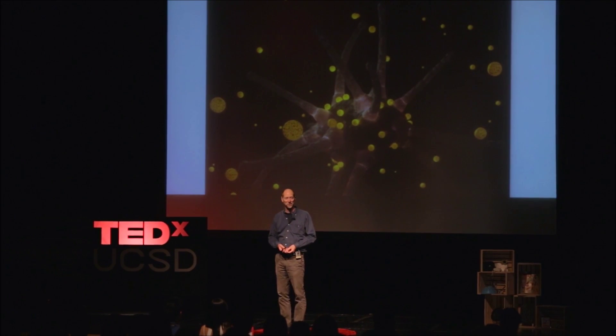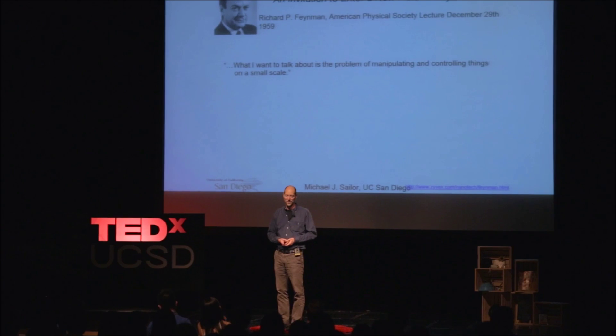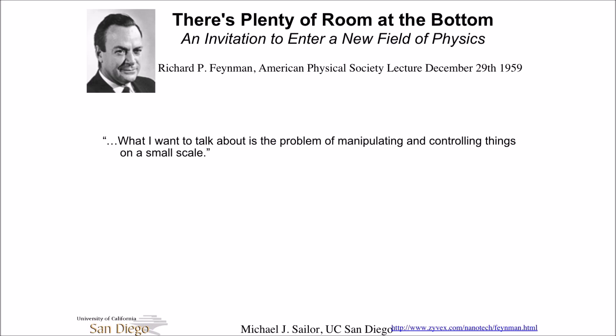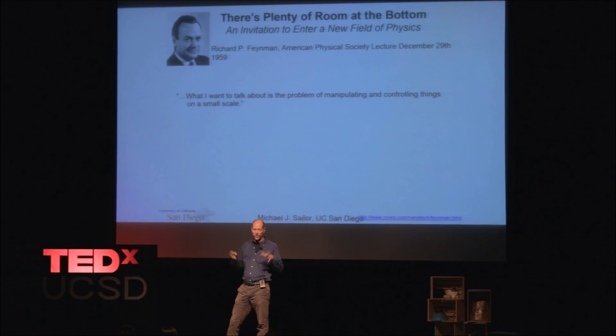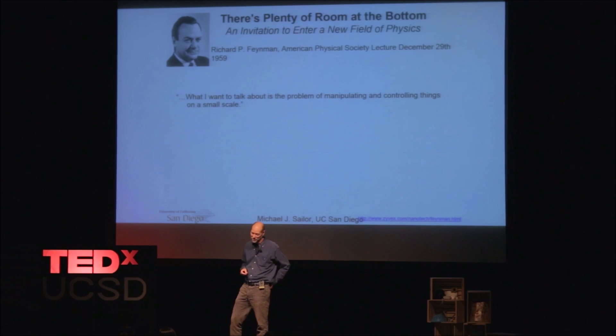I'm a nanotechnology person, and most of us in this field look to this lecture, which was given a couple of years before I was born by Richard Feynman, who was a professor in physics at Caltech. Before there was TEDx or TED, there was the after-dinner speech. He was giving an after-dinner speech, which he called 'There's Plenty of Room at the Bottom.'